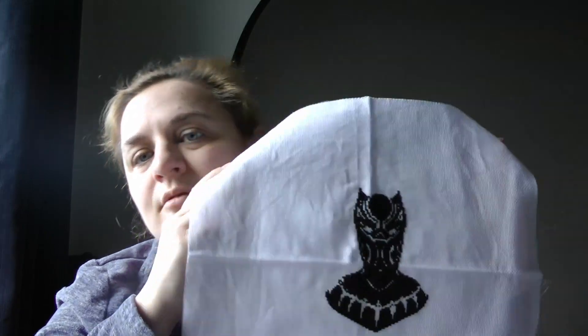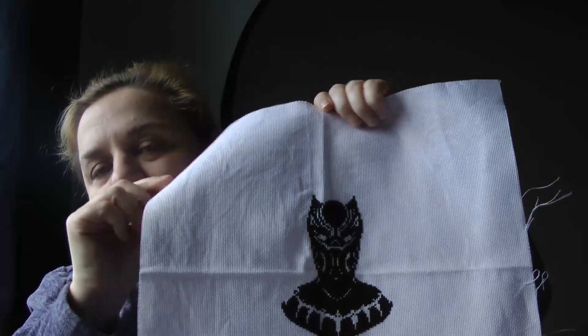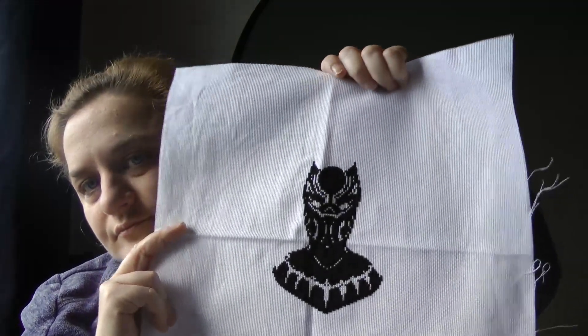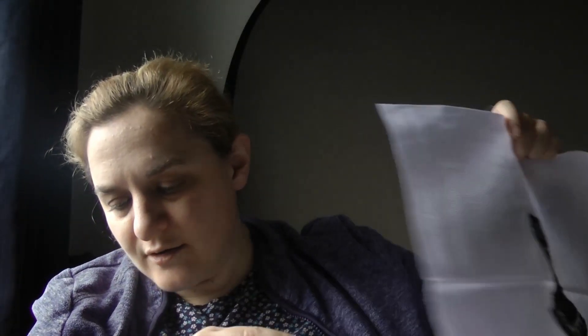Next one's a Love Quilts one. They've changed the dimensions so I need to do something with this. But it's a 16 count white Aida, and that's all 310. That was started 19th of September 2022 and finished on the 27th of January 2023. If you want details about Love Quilts, they'll be below.